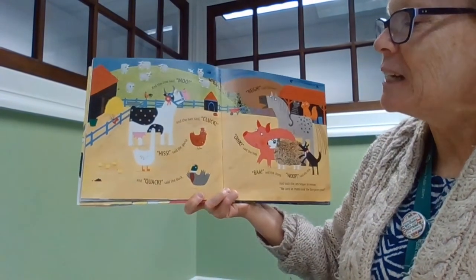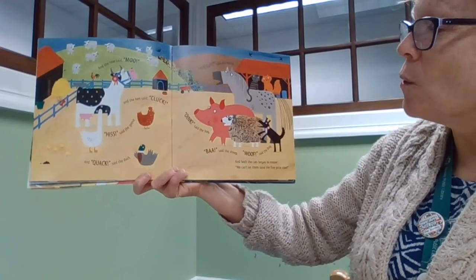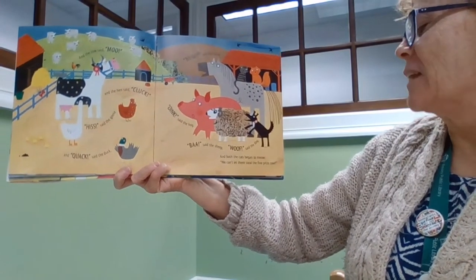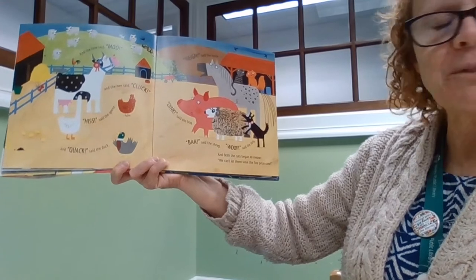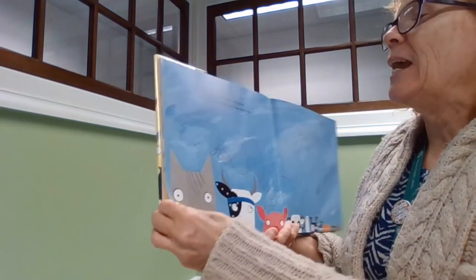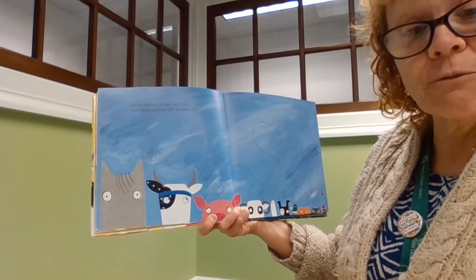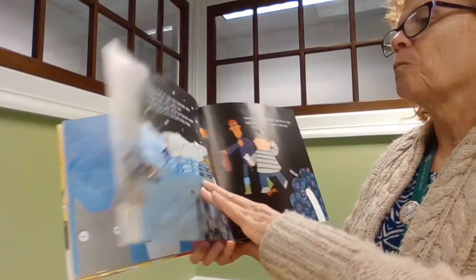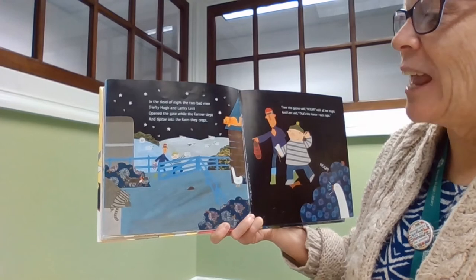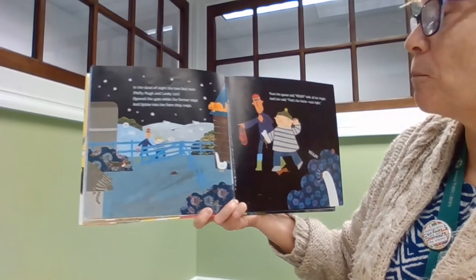And the cow said moo and the hen said cluck, hiss said the goose and quack said the duck, nay said the horse, and oink said the cow, baa said the sheep and woof said the dog, and both the cats began to meow. We can't let them steal the fine prized cow! But the ladybug told them not to fear and she whispered her plan into every ear. In the dead of night, the two bad men — Hefty Hugh and Lanky Len — opened the gate while the farmer slept and tiptoed into the farm.